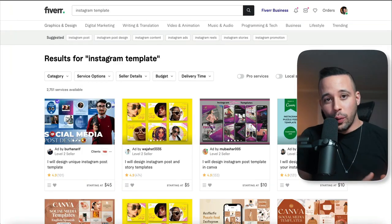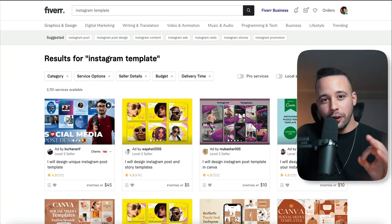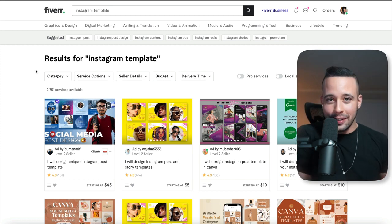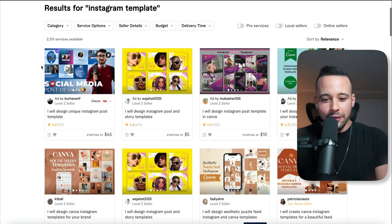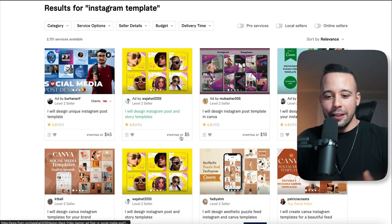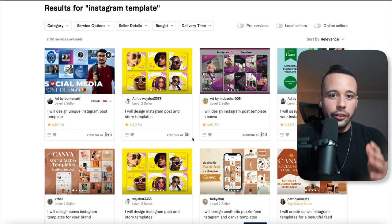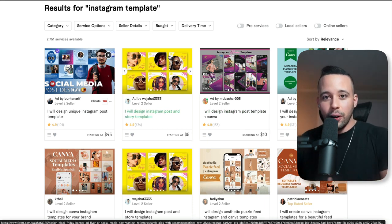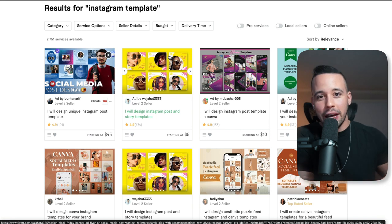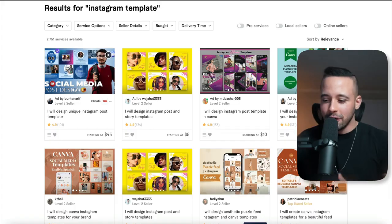If you don't want to create the templates yourself and you have some cash laying around — it doesn't have to be much — just go to Fiverr and pay someone around $5 to create some for you. Once they deliver, you have full rights to sell it because you paid for it. Then list them on Fiverr and Etsy, having done no work at all, and just repeat the process.